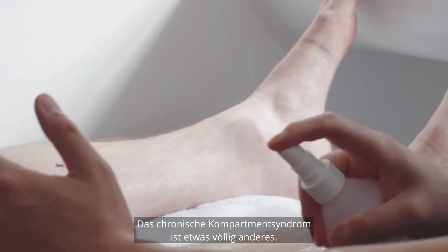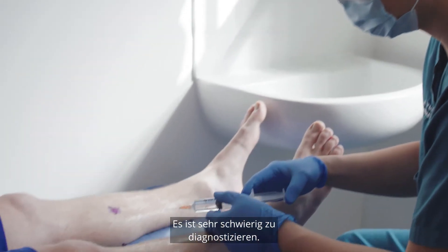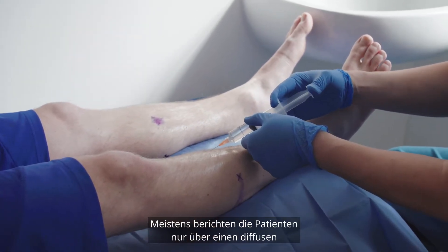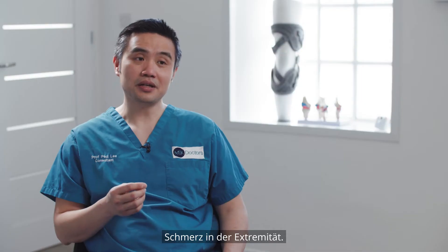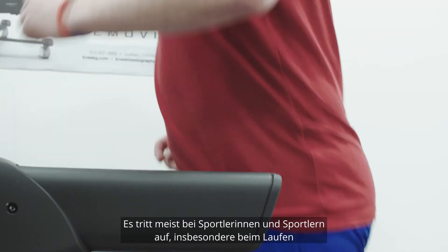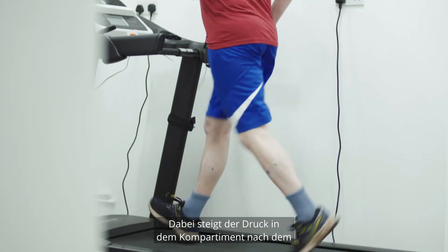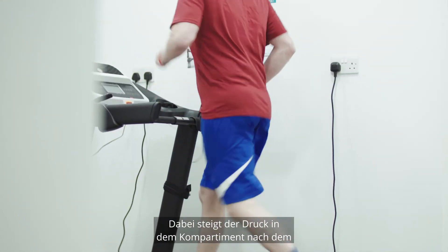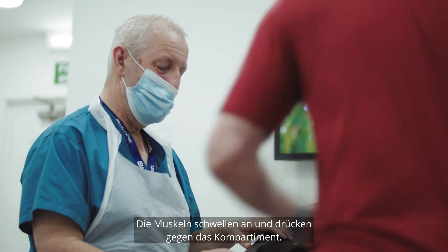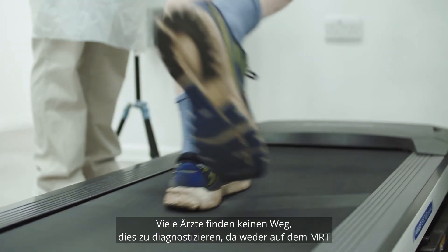On the other hand, chronic compartment syndrome is a completely different kettle of fish. It's very difficult to diagnose. A lot of the time patients complain of this vague pain around their limb. It typically happens in people that are participating in sport, specifically running and long distance running. What happens is that the pressure in the compartment builds up — after they're running or while they're running the muscles swell up and push against that compartment. A lot of doctors cannot find a way to diagnose it.